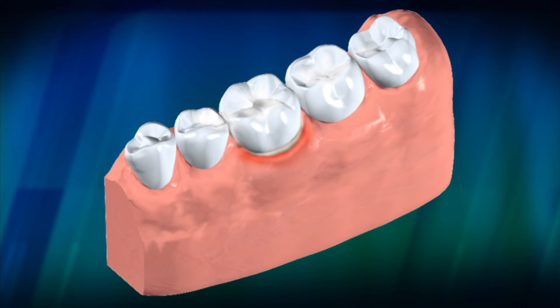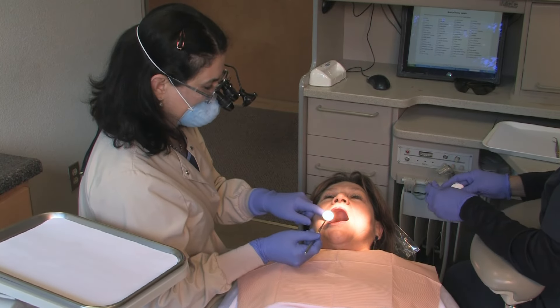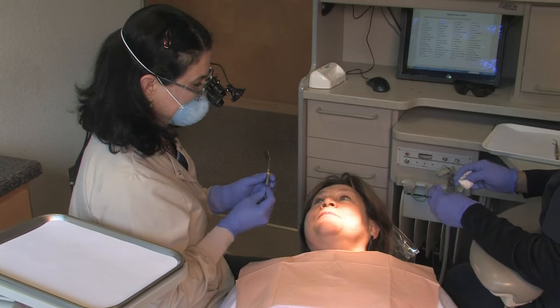It can happen when gum tissue recedes around the tooth or when the enamel is worn away, resulting in the dentin becoming exposed. To help reduce discomfort, your dentist may recommend a toothpaste for sensitive teeth.